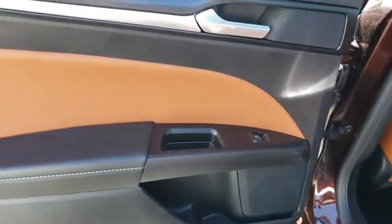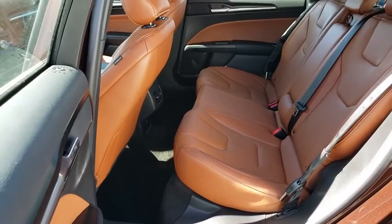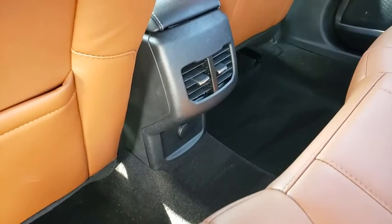Universal garage door opener, fog lights, electronic stability control, rear window defroster, AM/FM CD player with six speakers, power windows, compass, security system, heated steering wheel.